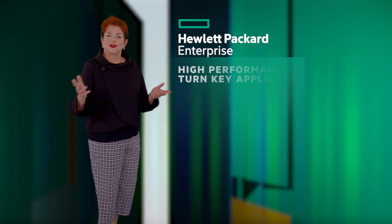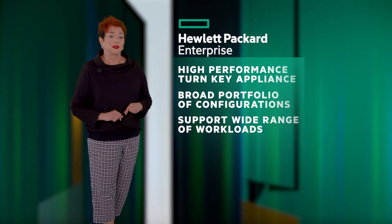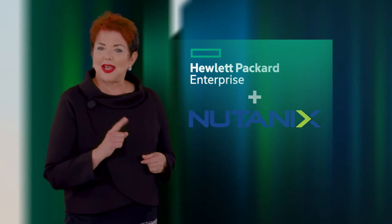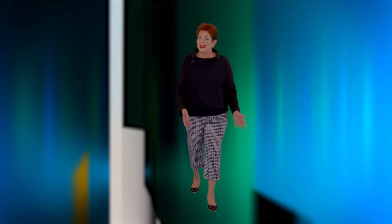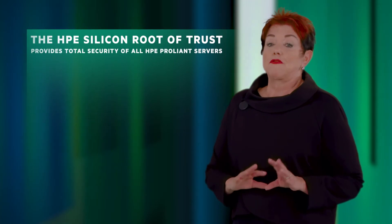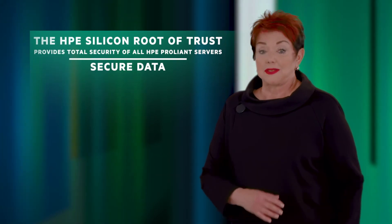Now for HPE. Nutanix and HPE deliver a high-performance turnkey appliance with a broad portfolio of configurations that support a wide range of workloads. Adding factory-installed firmware specific for Nutanix environments and an established cooperative support model, that's what makes this an ideal solution. HPE continues to meet the challenges of security head-on. HPE's powerful Project Aurora security solutions offer unmatched security with HPE's silicon root of trust, providing total security for all HPE Alliance servers.